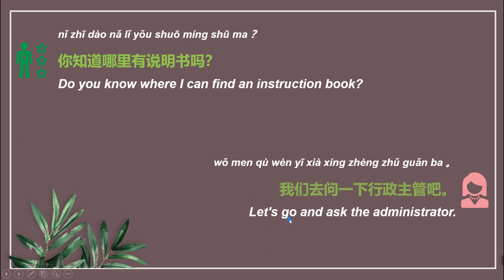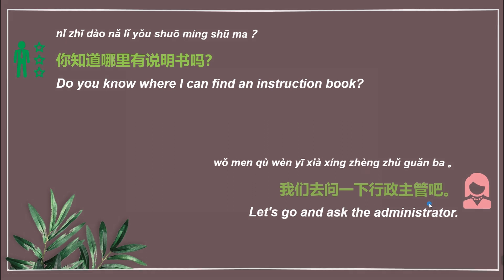问 means 'ask'. 行政主管 means 'administrator'. 我们去 means 'let's go'. Read after me, please. 我们去问一下行政主管吧。 Then faster. 我们去问一下行政主管吧。 Good job!